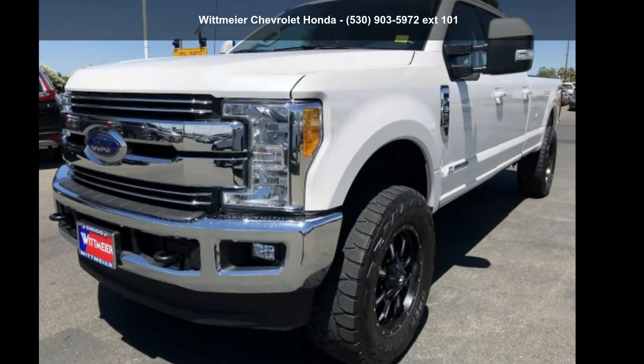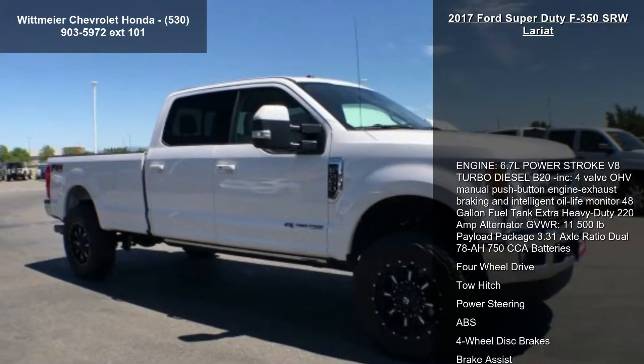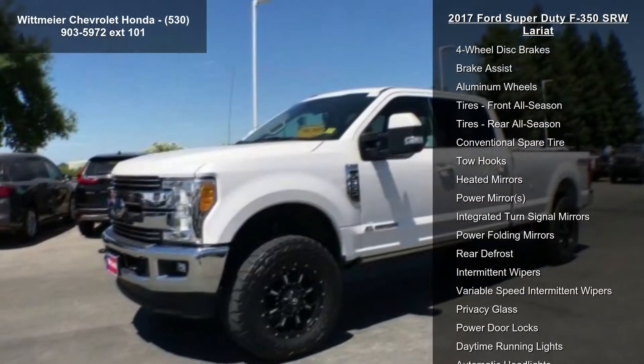Presenting the Ford 2017 Super Duty F-350 SRW Lariat. If you are looking for an automobile with great features, look no further. Enjoy these notable features.